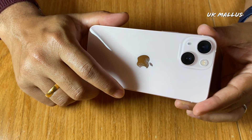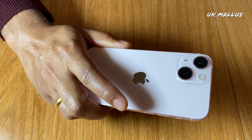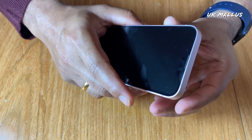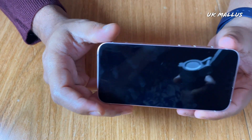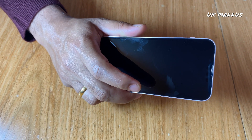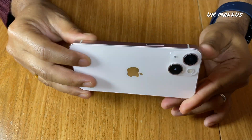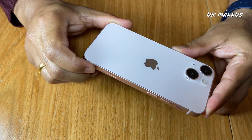This comes in 128GB, 256GB, or 512GB storage. The display size is 5.4 inches. This is a Super Retina XDR display. The chip used is the A15 Bionic.